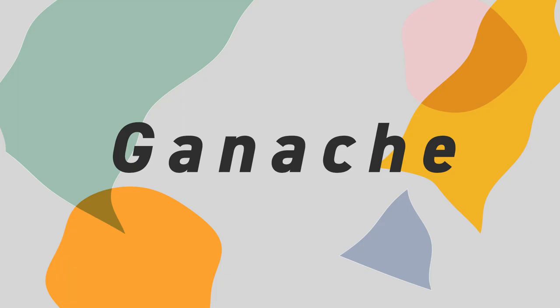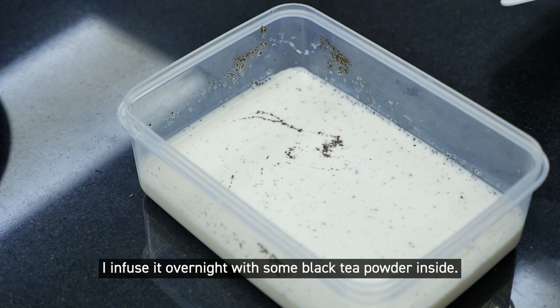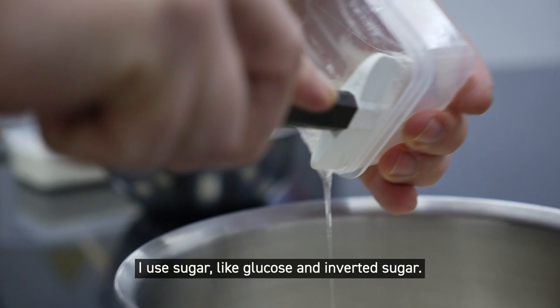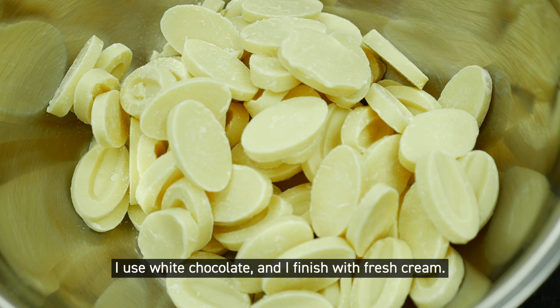We call it a ganache montée — it's a kind of whipping cream. I use some condensed milk and infuse black tea powder in it overnight. Then I also use some sugar like glucose and an inverted sugar, and some white chocolate, and I finish with a fresh cream.